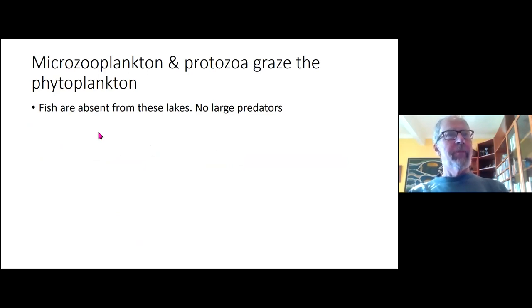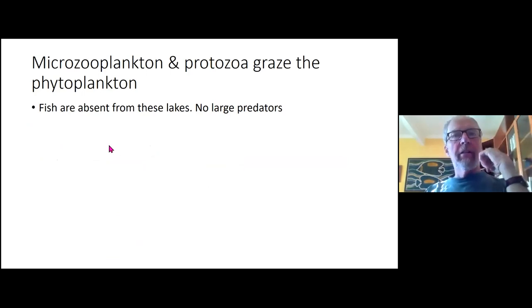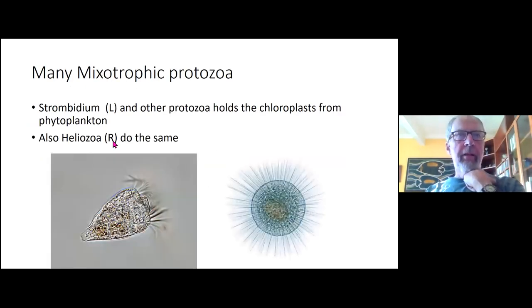Lake water phytoplankton include cryptomonads, chrysophytes, diatoms, and chlorophytes — no fish. Microzooplankton and protozoa graze on the phytoplankton. There are no large predators, but there are many myxotrophic protozoa that have captured chloroplasts from other organisms, as well as heliozoa and the protozoan Strombidium.